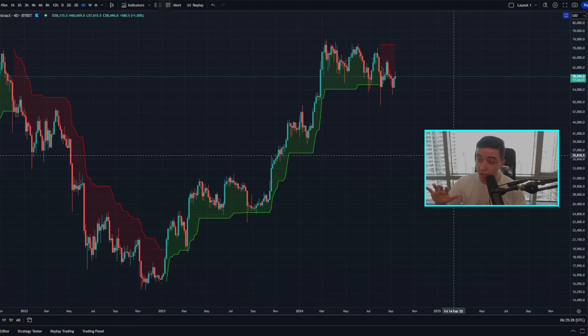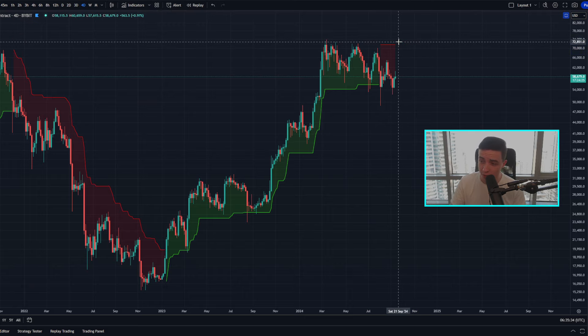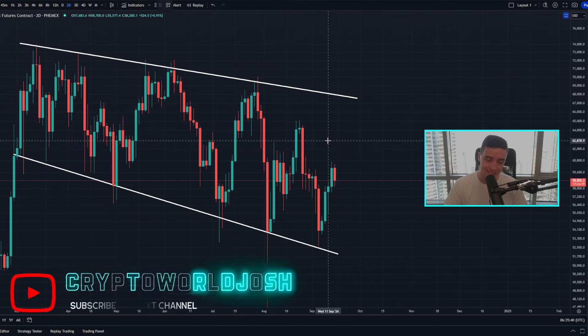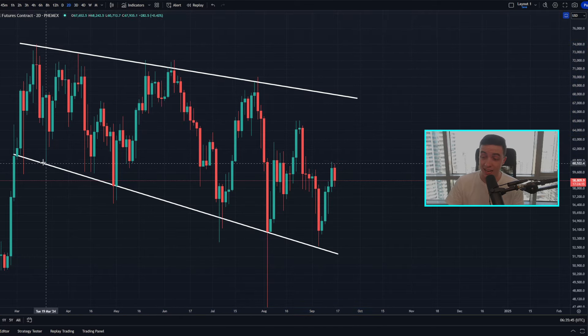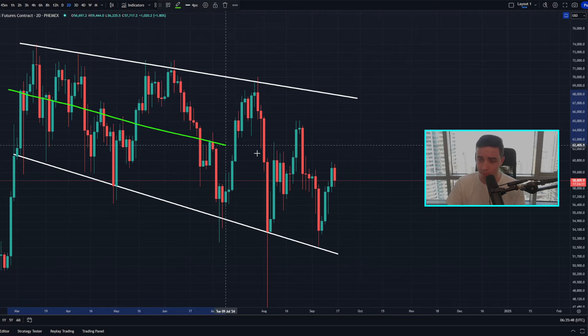Taking a look at the four-day Bitcoin chart, the super trend indicator is still sitting in the red. Not much has changed on this chart over the last day. Looking at the two-day timeframe, the price of Bitcoin is technically still within the larger bearish trend, forming lower highs and lower lows. As of right now, we've not really reversed out of this larger bearish trend.